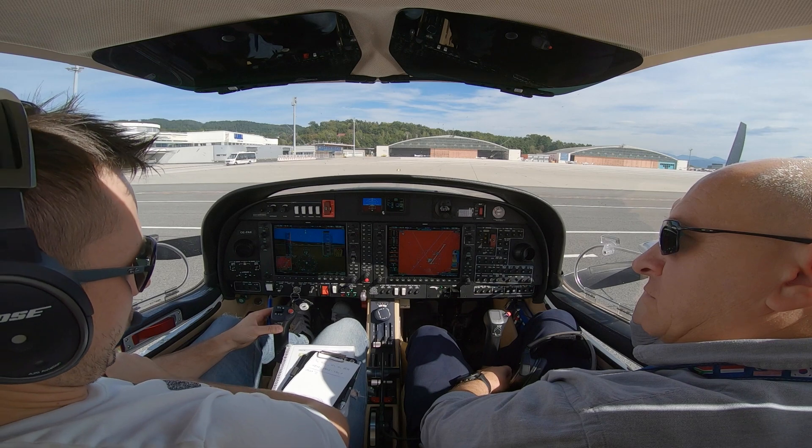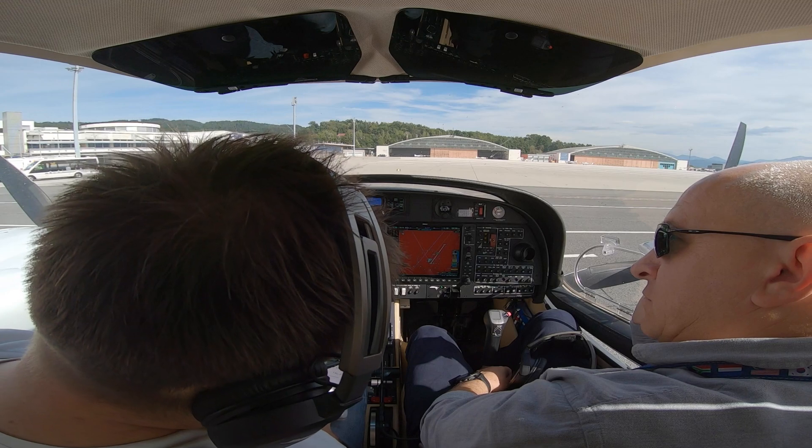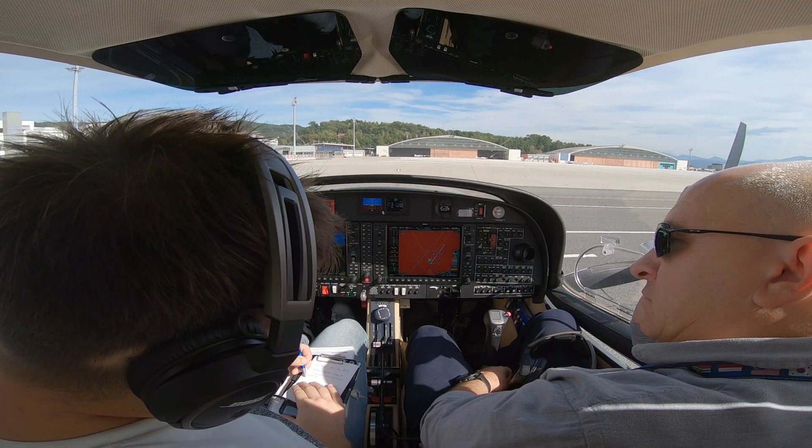Klagenfurt Alpha, Servus. Ausgleich of FOX, information Yankee, request start-up and clearance. Ausgleich of FOX, start-up approved, QNH 1017, information Yankee correct.